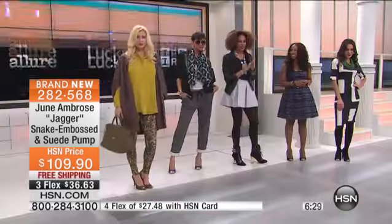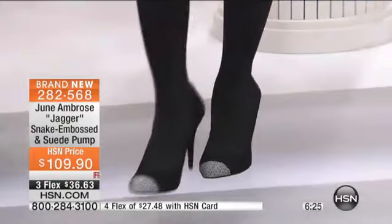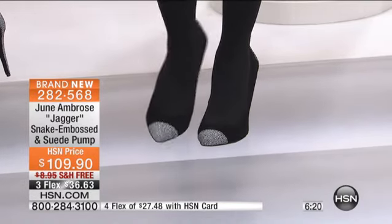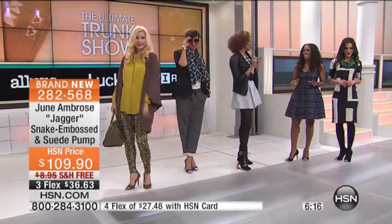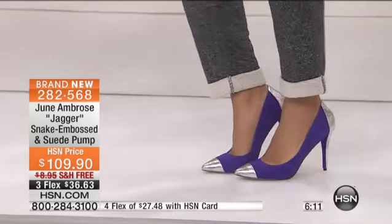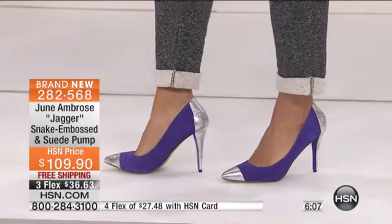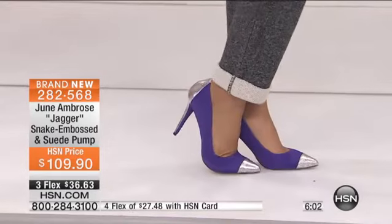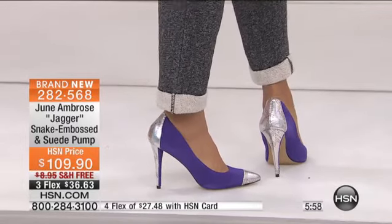That was key for me in designing this shoe. These come in medium and wide width — every single shoe in the collection this hour from June. We went up to size 12 — because I heard about it when we didn't have 12. Everything this hour is for you. So let me walk back over here and show you the pumps one more time. Looking stunning. Ladies, you need that classic pump. This is the Jagger — brand new, saved for this hour. It's item number 282-568.